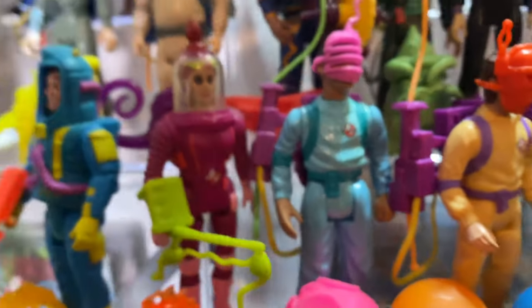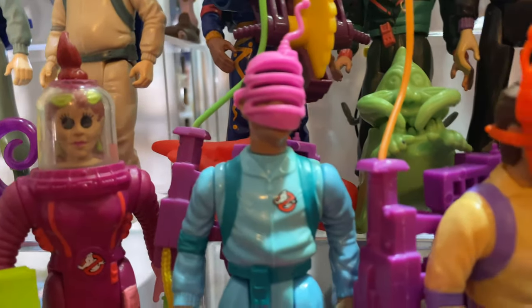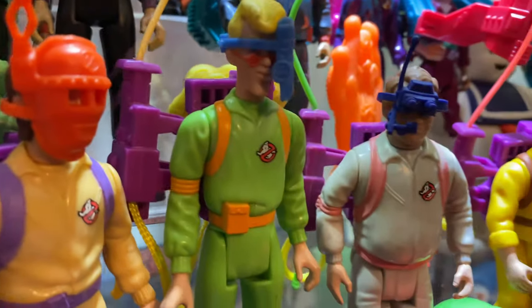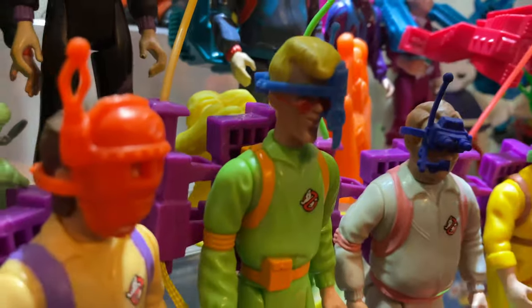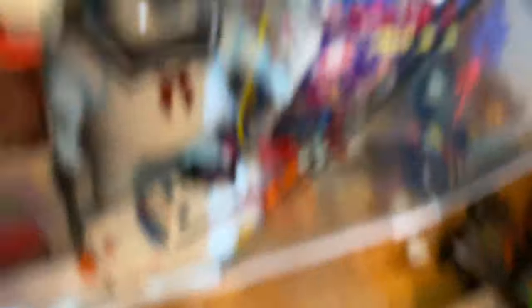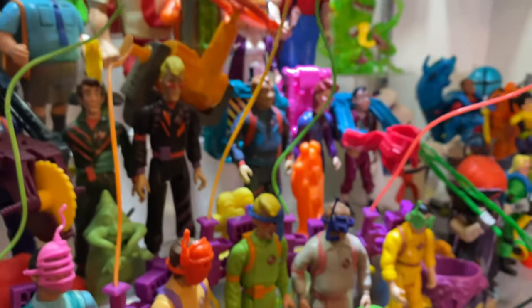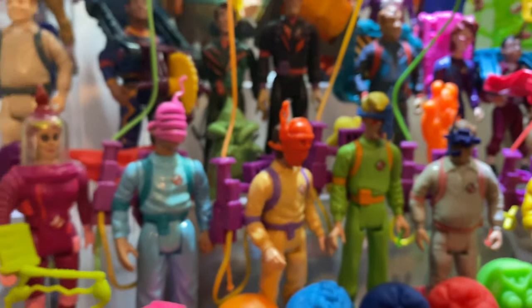Down here we've got our Slimed Heroes figures. These are very unique, later in the line — probably around the time Ghostbusters 2 was coming out. Each one has a different mask. You see Winston there, Peter, Egon with kind of a two-faced cyborg mask, Ray, and Louis Tully right there. Here's a fun fact — the Ray has a variant. This is a blue mask and he has a blue ghost, but there's also a red ghost and a red mask. I think the red one might be the more rare of the Slimed Heroes line.